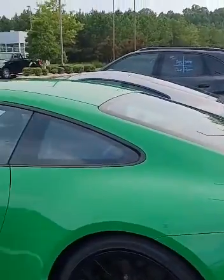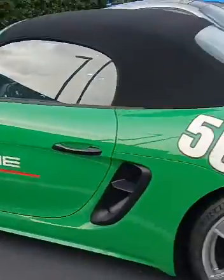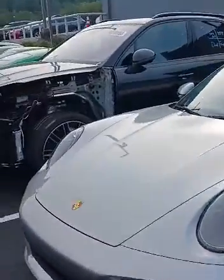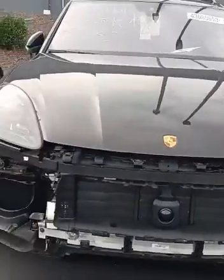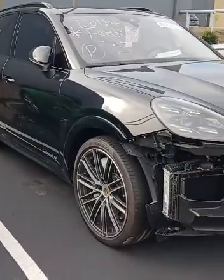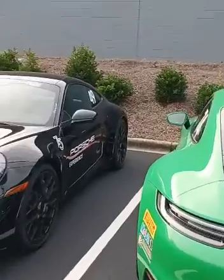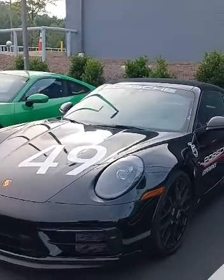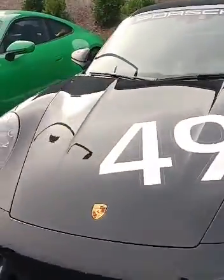This is the GTS. Last time I came out here, there was a whole lot more of them than what you see today. Like I said, you can come out to Barber's Court and drive one of their Porsches. If you test drive a Porsche, you'll probably end up buying one if you've never driven one before.